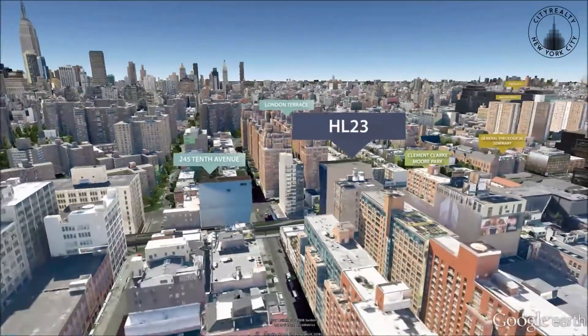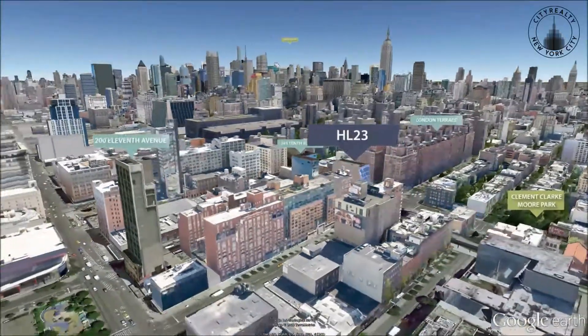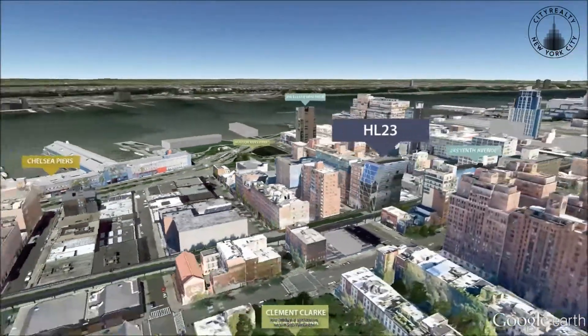It is also close to the Chelsea Piers Entertainment Complex, as well as the surrounding neighborhood's many art galleries, restaurants, boutiques, and popular nightlife spots.